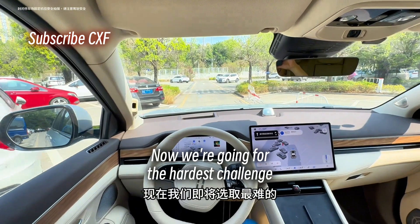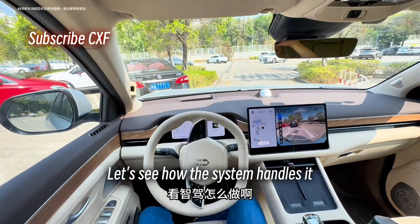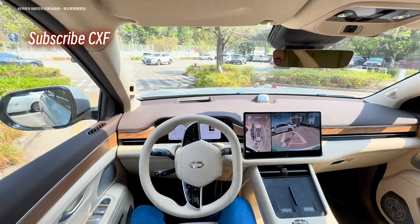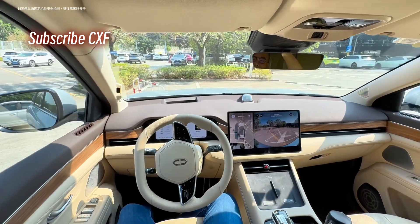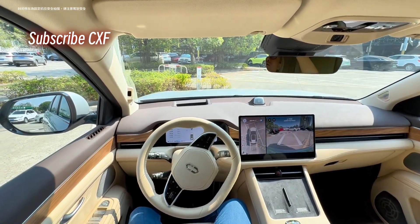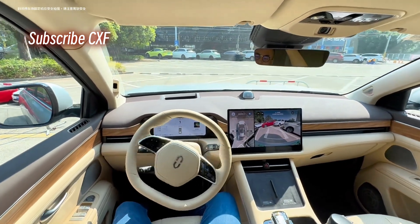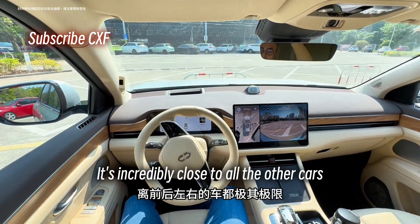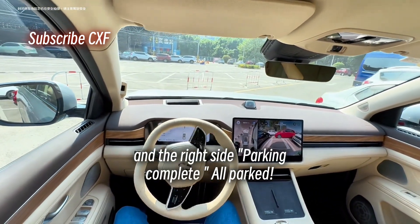Now we're going for the hardest challenge: pulling head-first into this angled spot. Let's see how the system handles it — stay aware of your surroundings, watch for scrapes. Whoa, it's going right between the poles again. How did it even figure out that space was usable? It's incredibly close to all the other cars — look how close it is to the front and the right side. Parking complete. All parked.